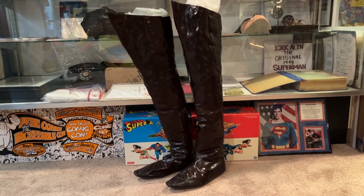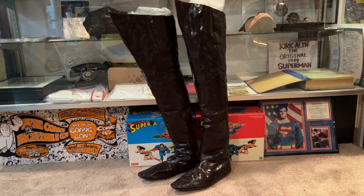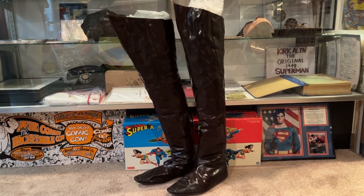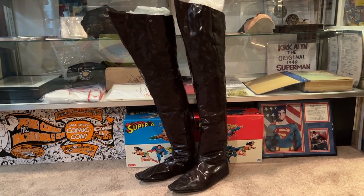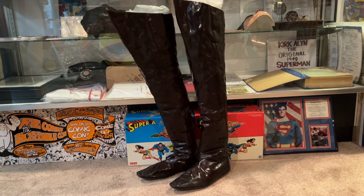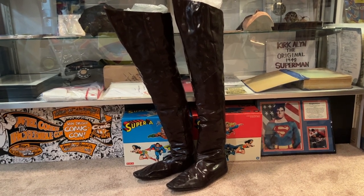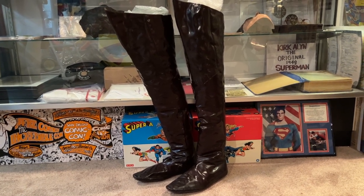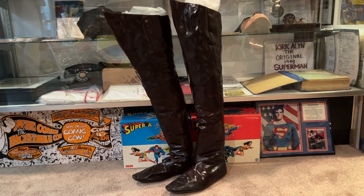These are an original pair of boots worn as General Zod in Superman and Superman 2, and I'm incredibly proud to own them. They're marked on the inside for Paul Weston, who was the stunt man who did stunts for Terence Stamp, and they're marked 'water.' It's most likely these are the original boots worn in the debut scene where General Zod walks on water across the lake — that iconic scene. Really cool piece, super neat.